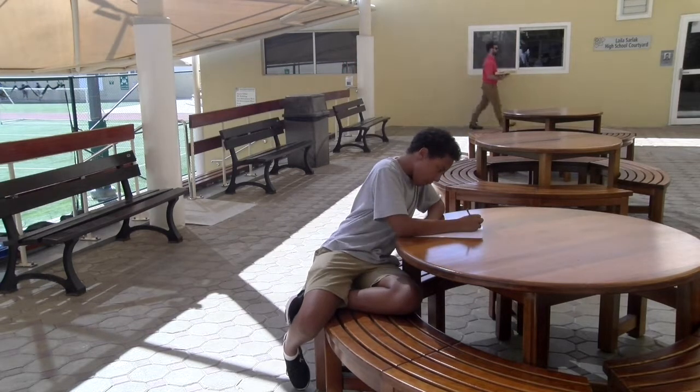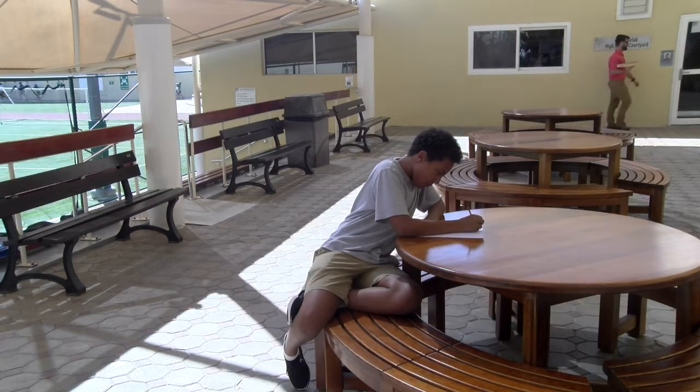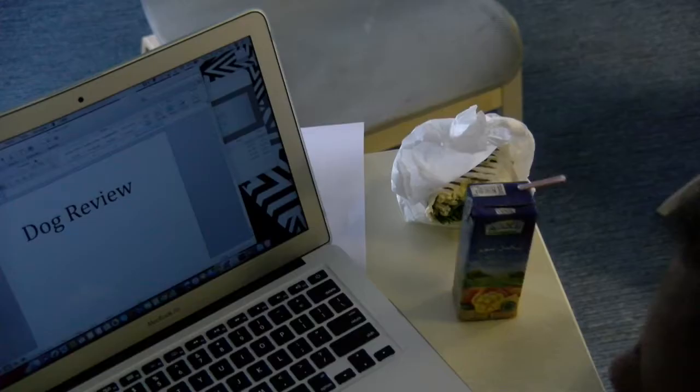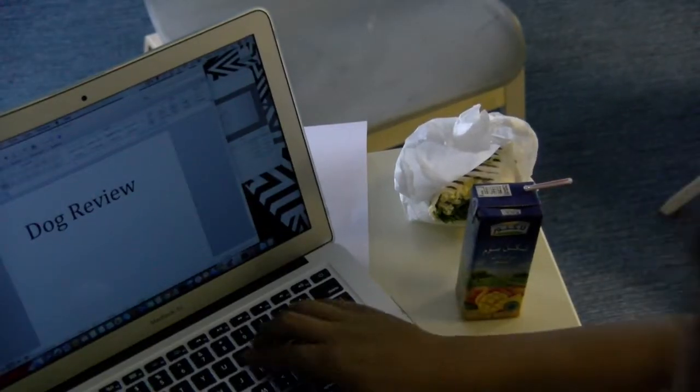First thing you need to do is think of a good idea. Next, you have to write your script. Make sure it's interesting and not boring.